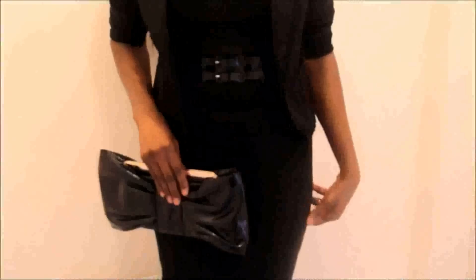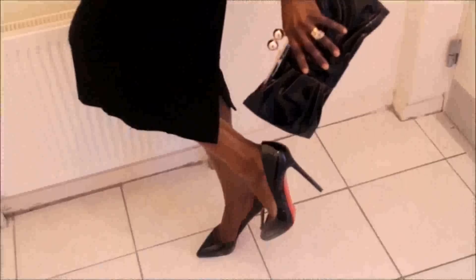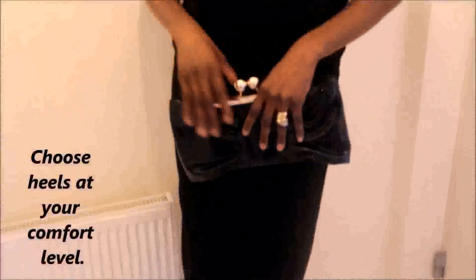All I need is my simple clutch, which is quite complementary to the pumps because they are both patent leather. So that is the number one way I like to wear my little black dress.